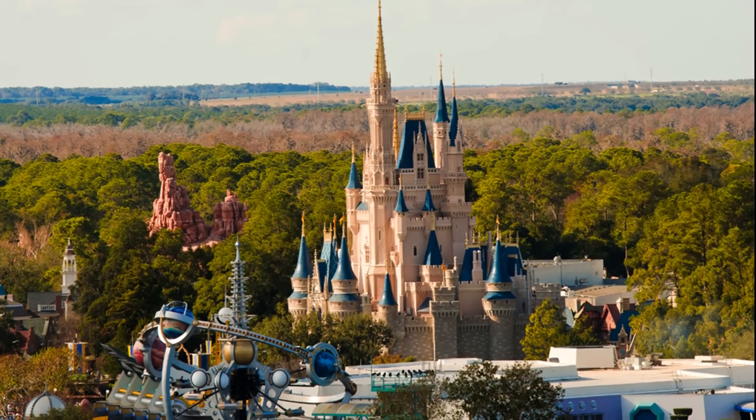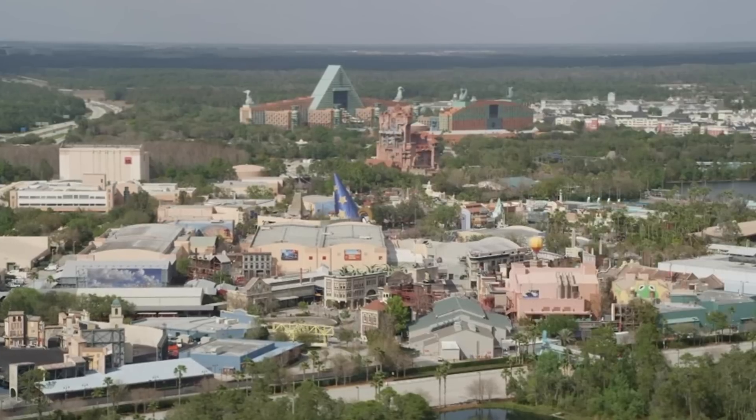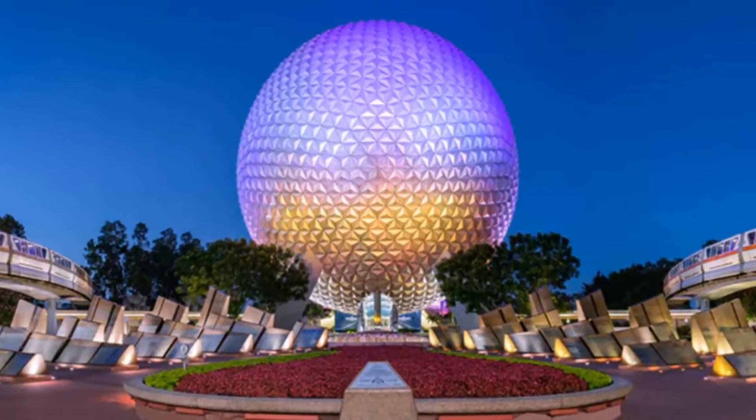So, given this, what are the odds that a sinkhole could appear at Disney World? Well, what if I were to tell you there's already a massive sinkhole there? Let's travel to Epcot.